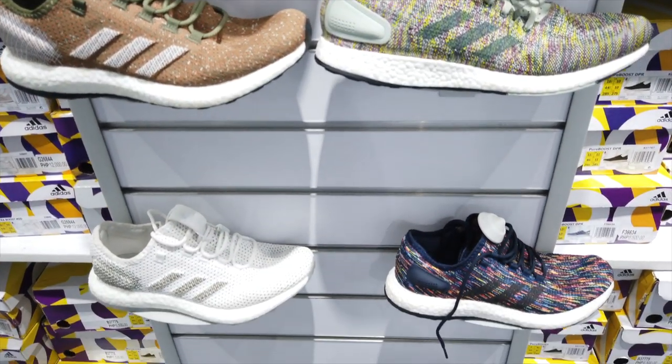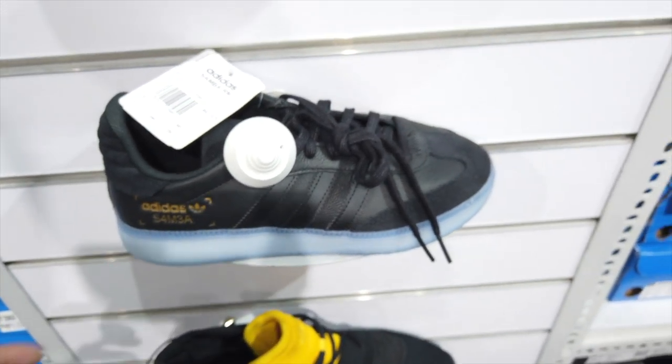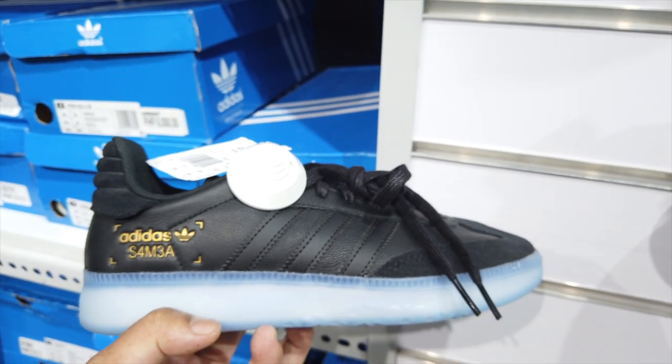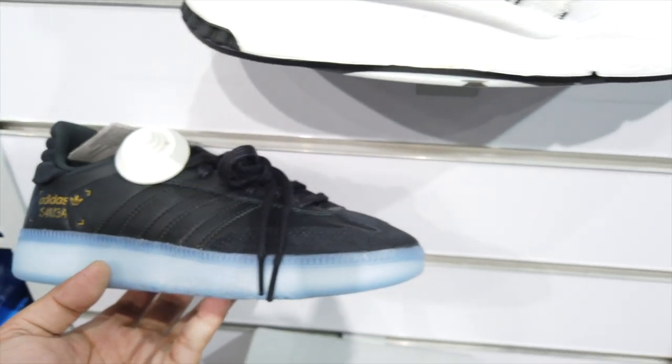The next one is actually one of my favorites in this shop — this is the Sambas. It gives me nostalgia from back when I was young. This sneaker cost less than a thousand pesos before, and now it's at 4,500 discounted from 6,500, but because it now has boost.